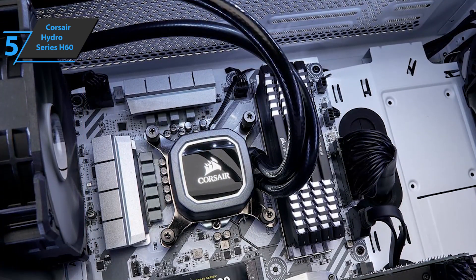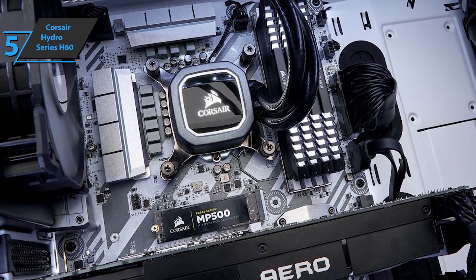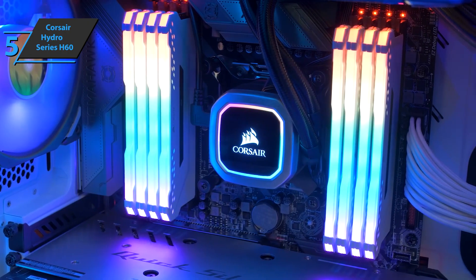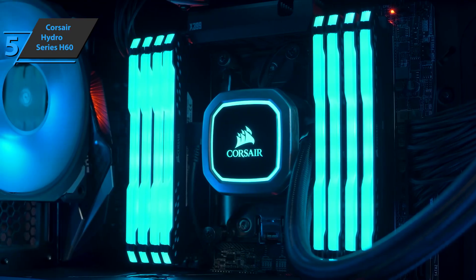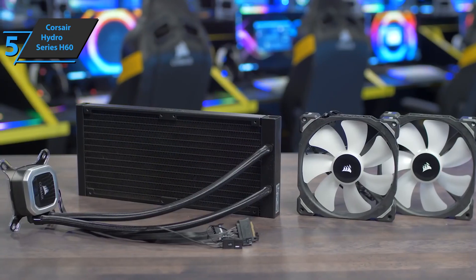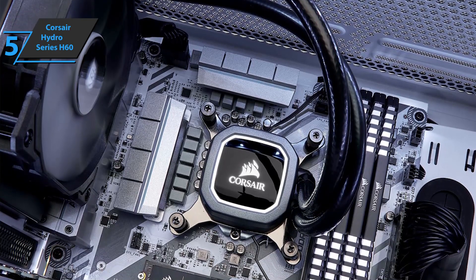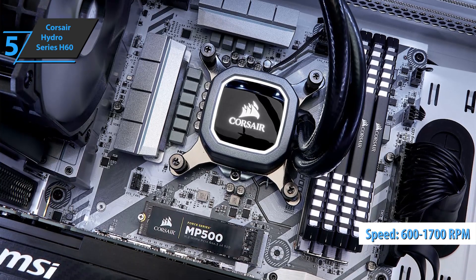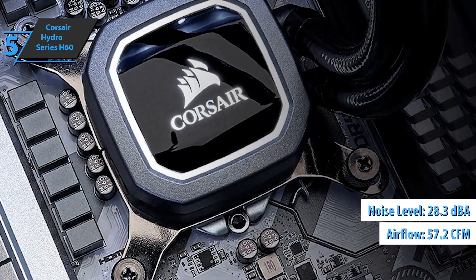This cooler is an evolution of the H60 model, which Corsair strives to update and improve in terms of functionality. With this update, noise level and airflow improvements have been included, along with a redesigned pump that now features white LED lighting. The radiator is composed of various aluminum fins, and the design has been optimized to offer a large heat exchange surface in a rather small space. This fan can rotate between 600 RPM and 1700 RPM, producing only 28.3 decibels of noise and 57.2 CFM of airflow.